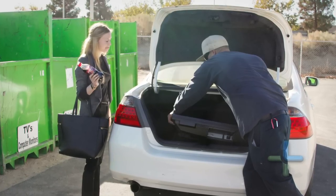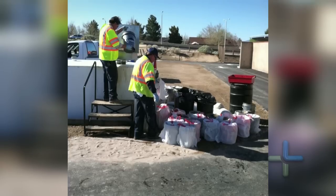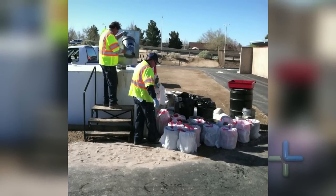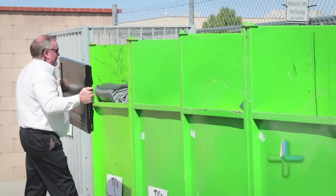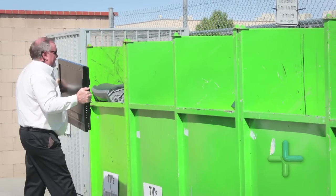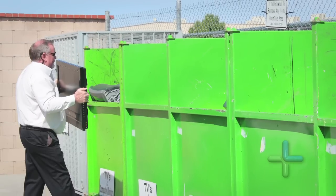The recycling center certainly saves us money in the sense that it reduces the demand for having to do cleanups in the desert, and certainly some of the costly things that come with material that might be dumped out there. We also have the opportunity to get some monetary return in revenue that helps us run that center.